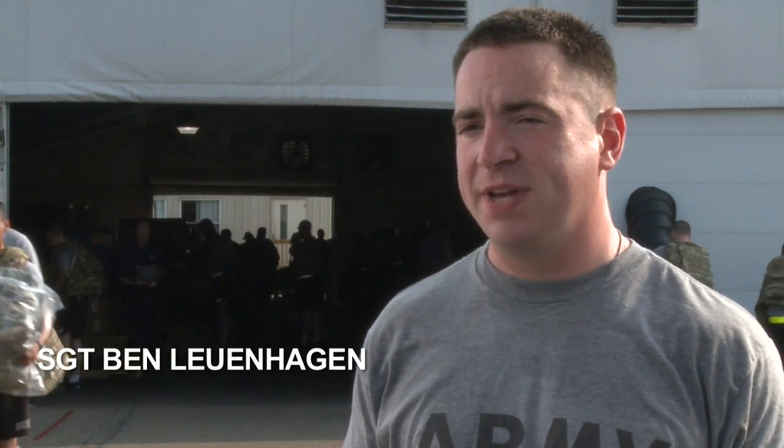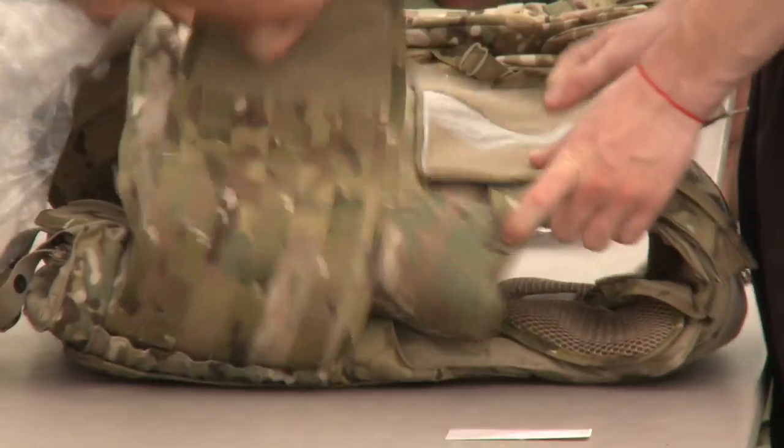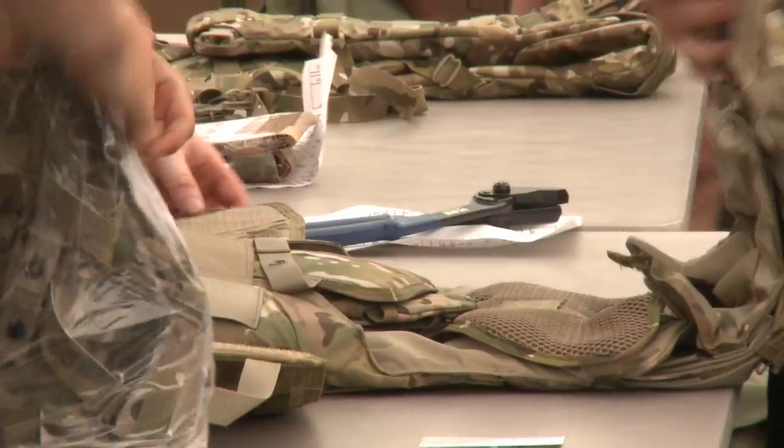Personally, I like it. It looks like it's going to fit in a lot better with the surroundings that we're going to expect in Afghanistan. They're always trying to give us the best gear, the newest gear, the latest gear, which is going to allow us to perform our mission better than what we have in the past.